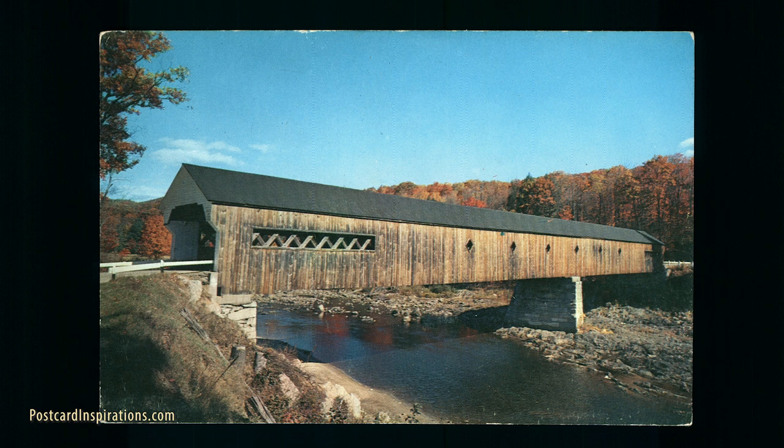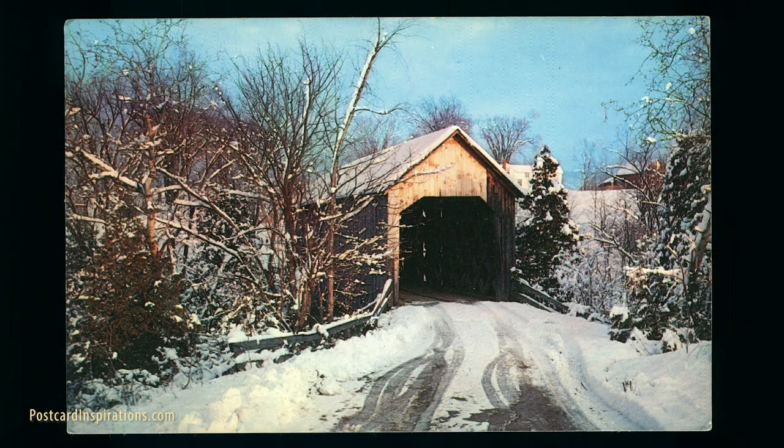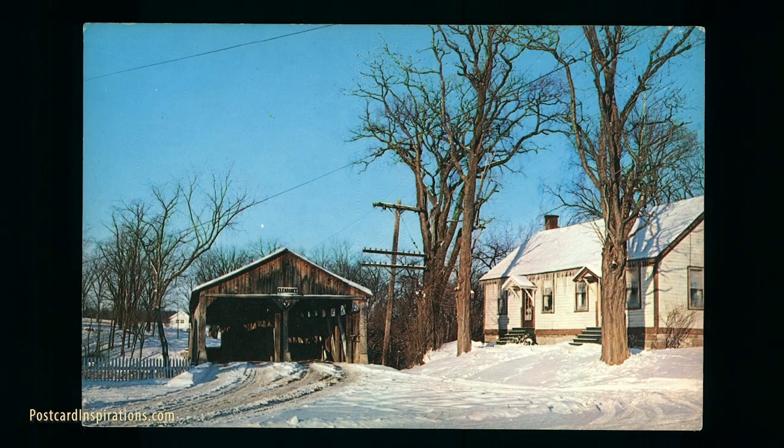One of the bridges Kentucky restored was the Switzer Covered Bridge, which was broken by flooding a few years ago. The bridge, which is 142 years old, broke off its abutments and floated downstream on the Elkhorn Creek about 100 yards. A concrete bridge then locked onto it and held it steady until the flood water subsided, also keeping most of it above water. Because of this, only about 10% of the bridge was damaged, and the state was able to successfully restore it.